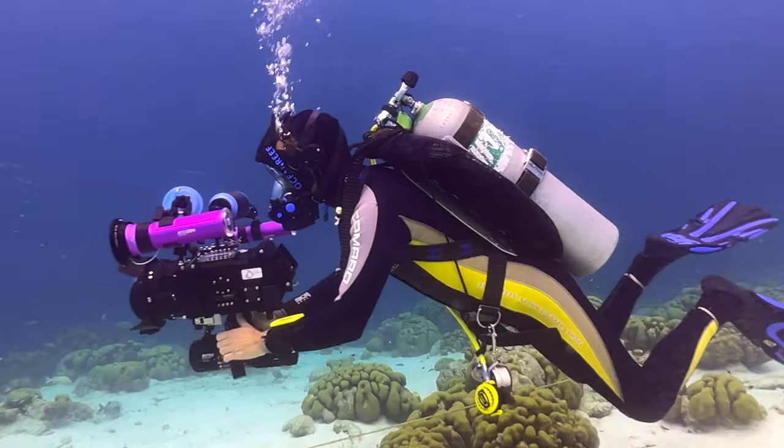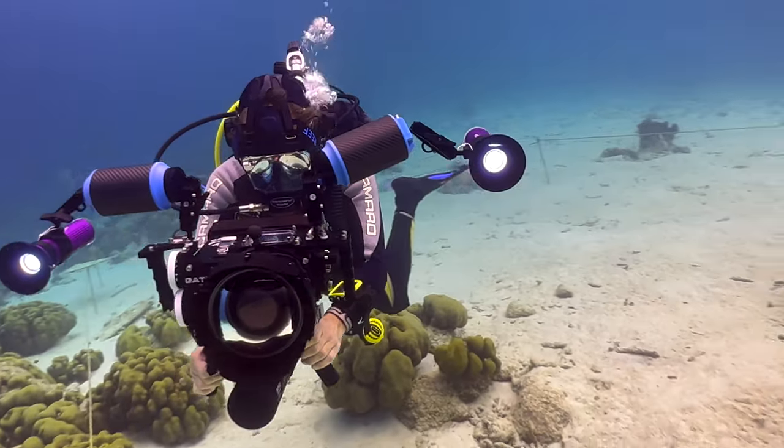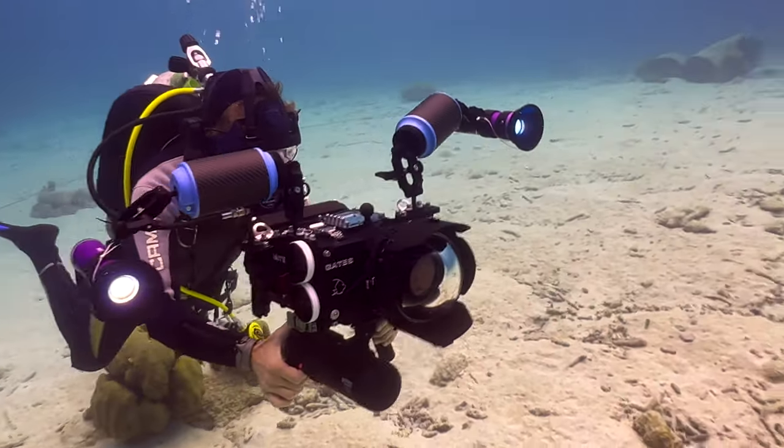Hey there, underwater filmmakers, and welcome back to another video here. It's great to see all your smiling faces. And as always, a pleasure to welcome Sebastian back here in the studio for a very special video today. As you've heard in the intro, Sebastian and myself, we treated ourselves to a red Komodo each just a couple of months ago. And we want to use this video today to talk a little bit about why we upgraded to these cameras, why specifically these cameras, what was missing for us in the cameras that we used previously, and what we are hoping to achieve by using these red cameras on future projects and generally in our future underwater filmmaking stories.